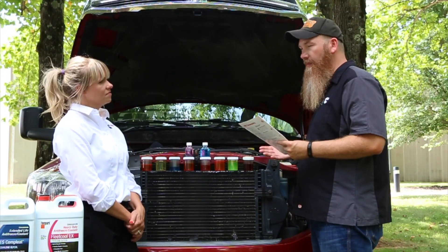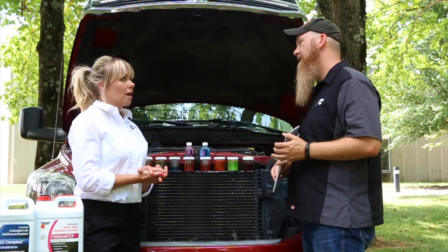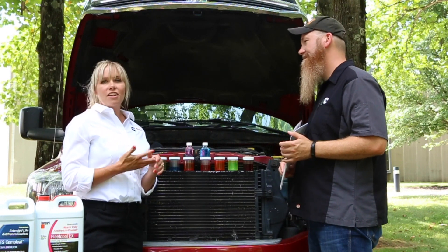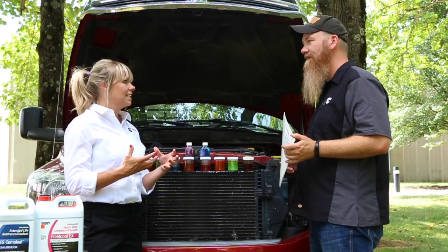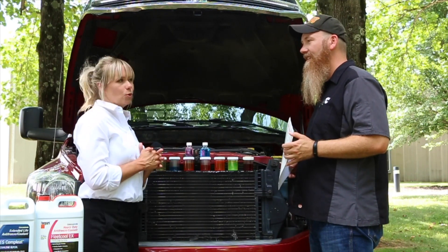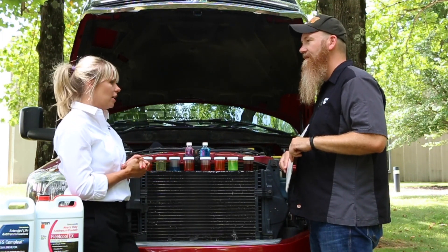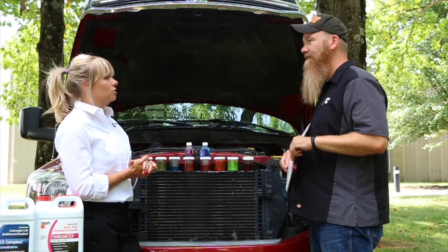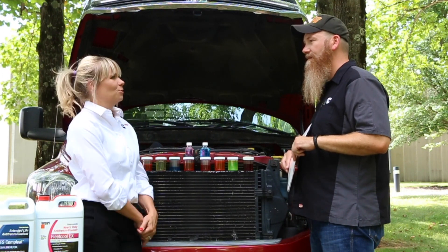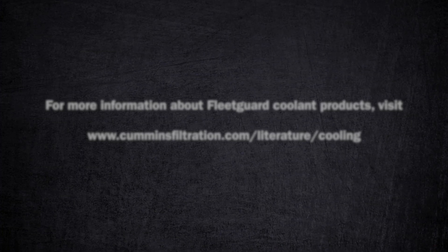If you have more questions about coolants in general, start with the Cummins Filtration website and the Coolants and Chemicals product section — click on any product to find literature and facts. There's also Fleet School, which you can self-register for and go through at your own pace, with a lot of great information. Finally, check out the Cummins Filtration channel on YouTube for additional videos similar to this one. Thanks for watching — take care!